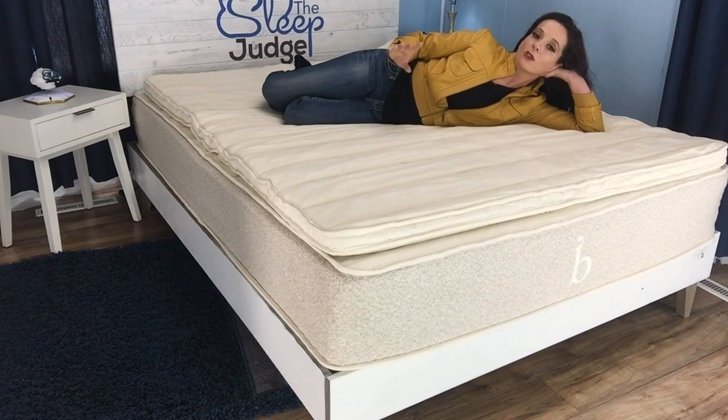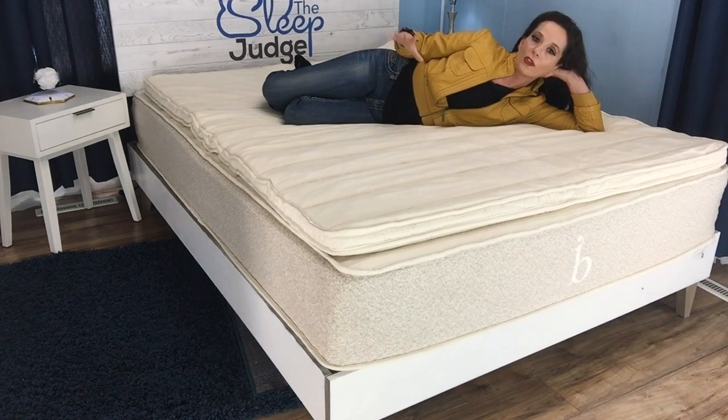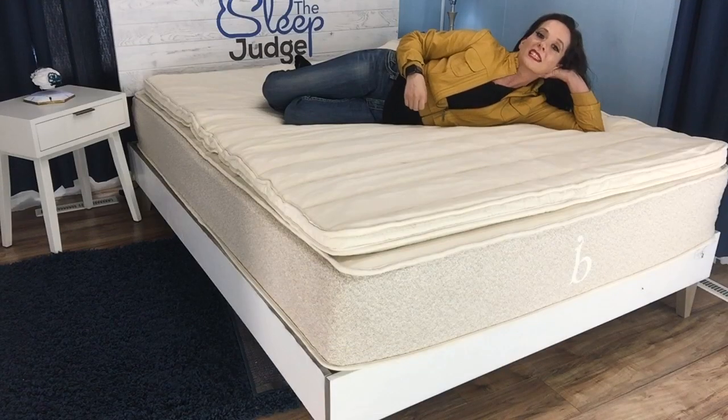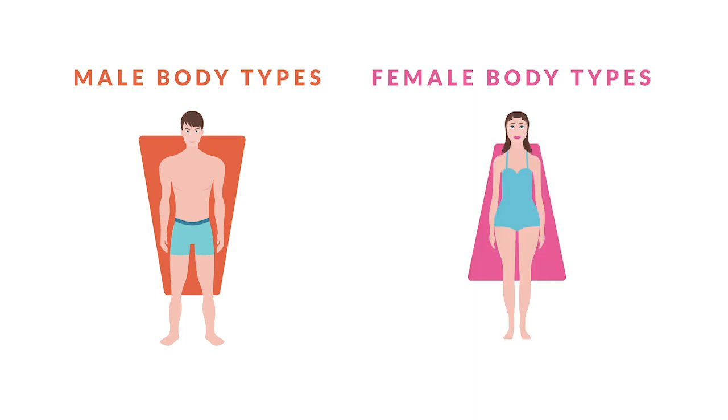To give you another visual, I used our proprietary firmness and contour testing tool to see how the mattress on its own reacted to the application of various weights representing different areas of the body, like the hips, shoulders, and extremities. When the topper was added, I performed the same test, allowing us to compare the resulting graphs. Our contour results indicate you'll experience the same kind of feel with an increase in contour in the heavier areas, with or without the topper. This could be a great fit for people who carry a lot of their weight in a particular area.